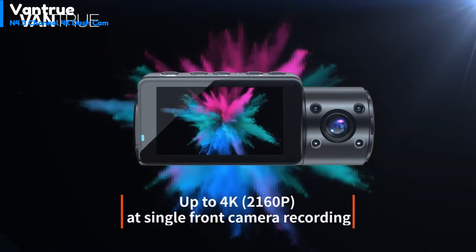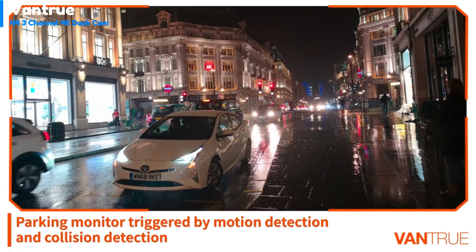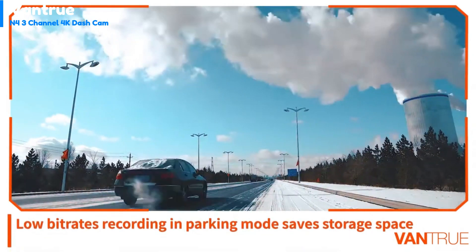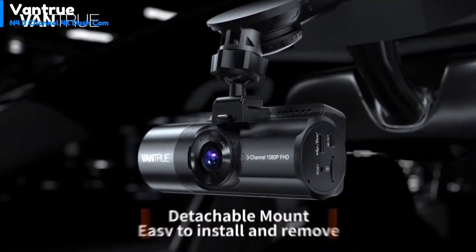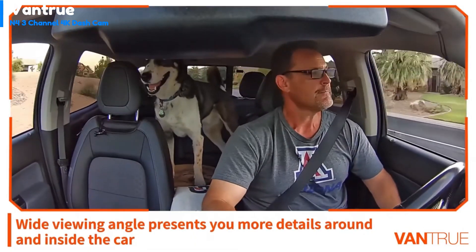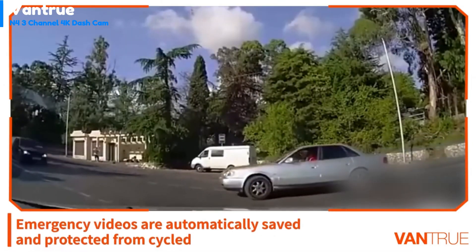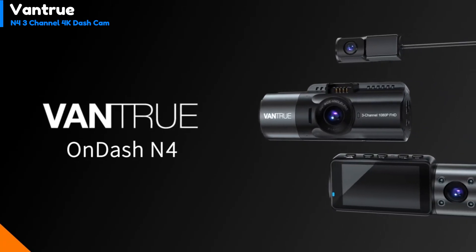The front camera has a maximum resolution of 2160p at 30 frames per second with a 155-degree field of view, but drops to 1440p when both the interior and rear cameras are in use. It stays at 2160p when used with either the interior or rear camera alone, but drops from 30 to 25 frames per second. The interior camera is 1080p with a 165-degree FOV, and the rear camera is 1080p with a 160-degree FOV. The power cable is an auxiliary Type-C, and a 20-foot cable is provided to connect the rear camera. No SD card is included. The N4 offers three parking modes: motion detection, impact detection via G-sensor, and a low-resolution 720p at 15fps continuous capture mode, plus a time-lapse image capture feature to save storage space.